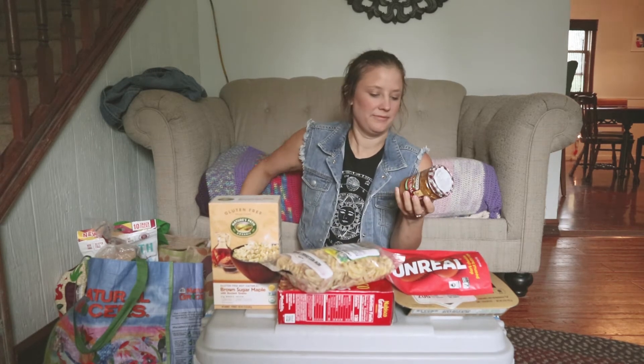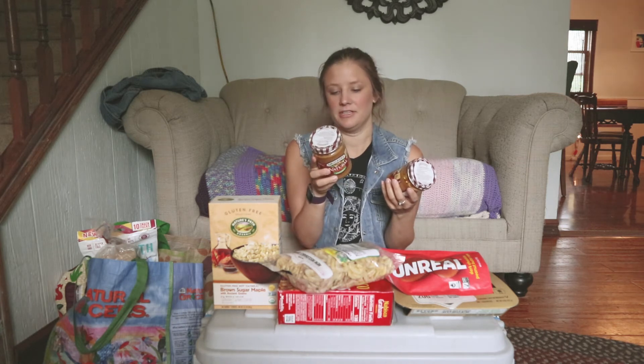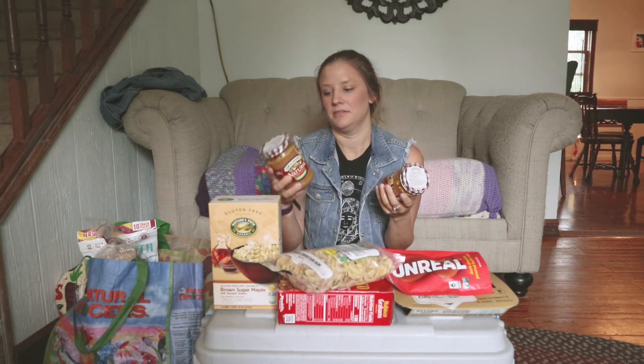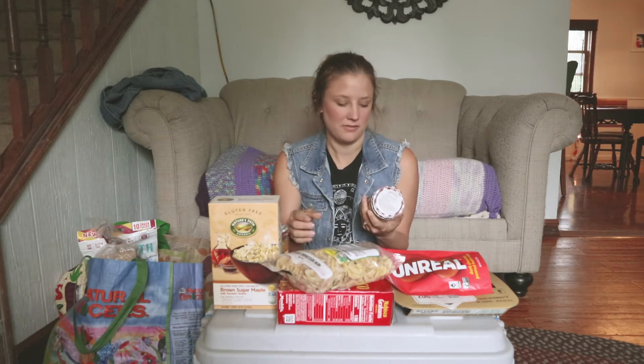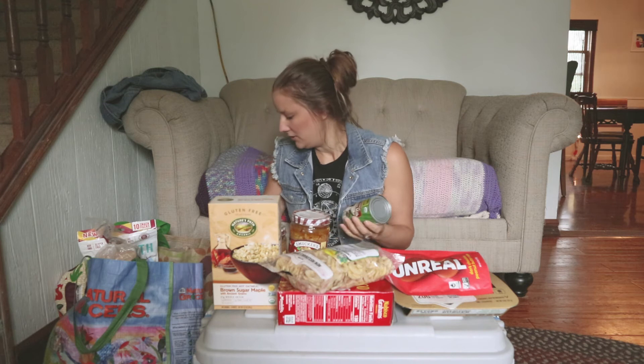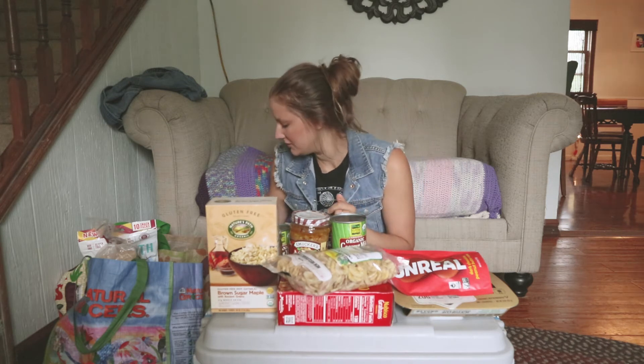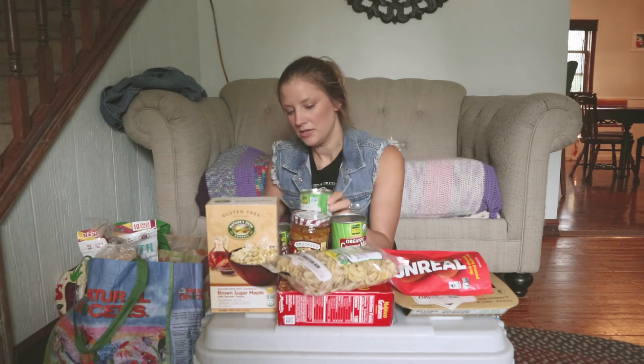Lots of peanut butter — we like this stuff because it doesn't have many ingredients, just literally peanuts and a little bit of salt. We also got coconut milk because I'm trying to develop a recipe for a really easy camping curry, so fingers crossed that turns out. And artichoke hearts.